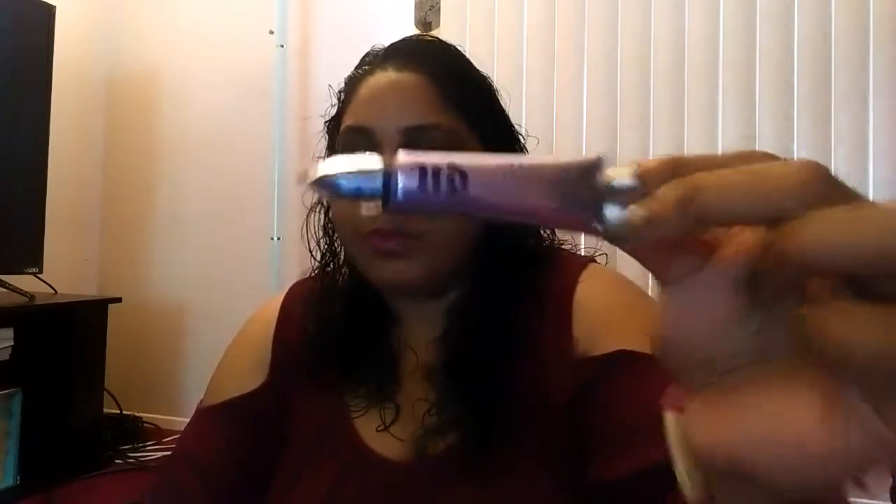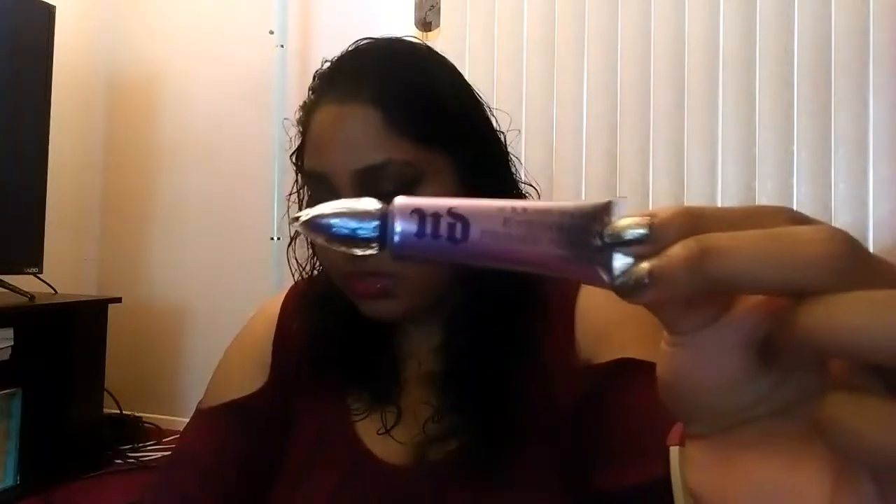For my eyeshadow, if I ever use an eyeshadow, this is my go-to because I have really oily eyelids. Regardless of whatever eyeshadow I put on, I need a base that's going to keep it put. And this one works splendidly — it works really well.